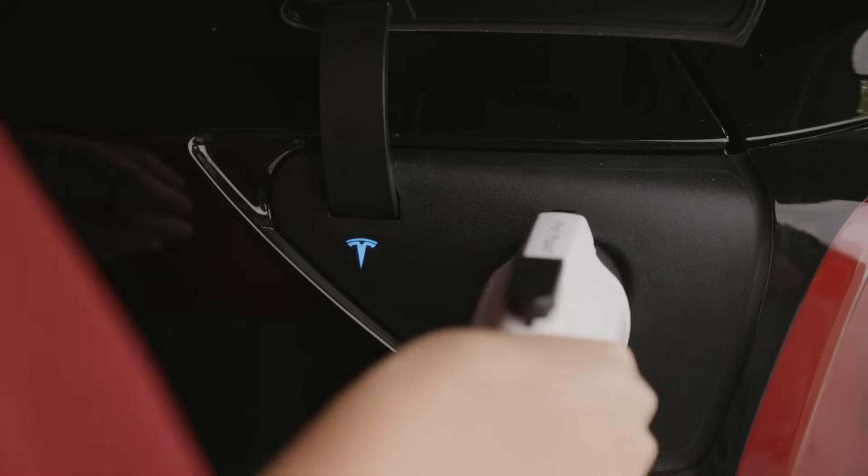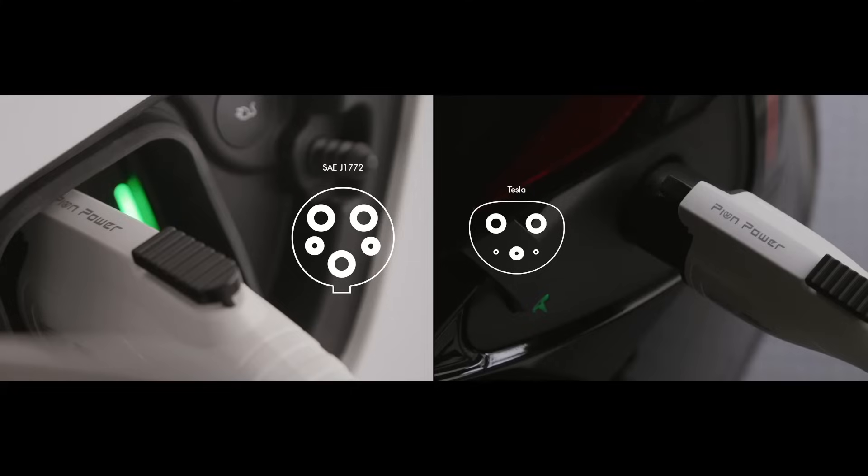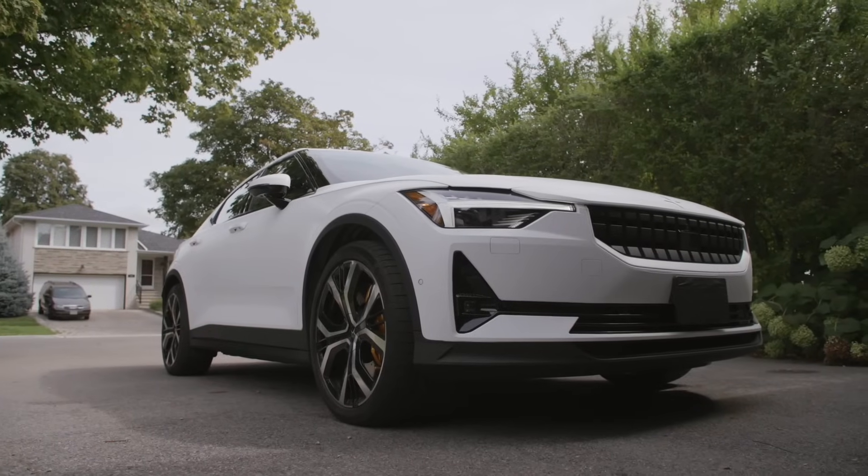Compatible with almost every single electric vehicle or plug-in hybrid in North America, you can take advantage of fast portable charging with the FlexAC no matter what type of electric vehicle you have.